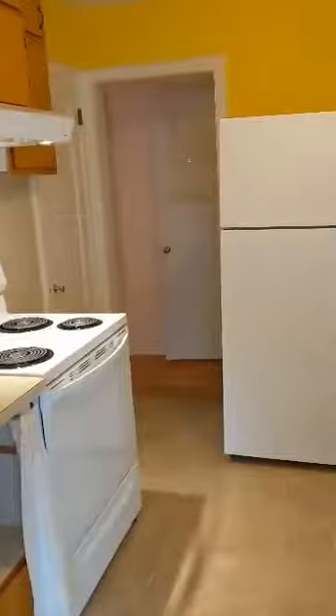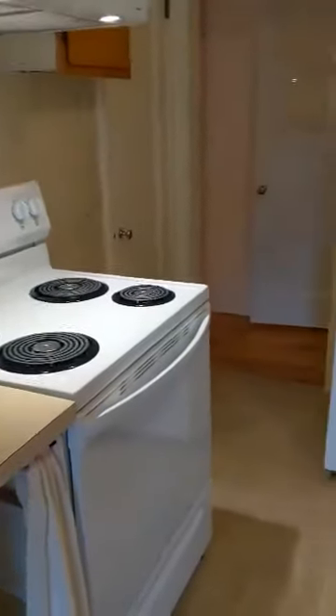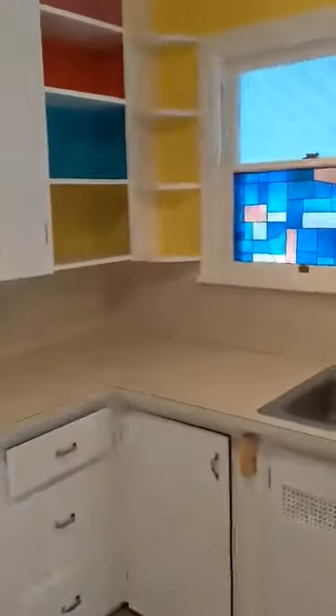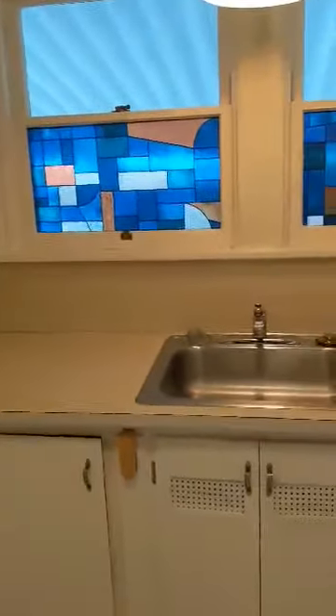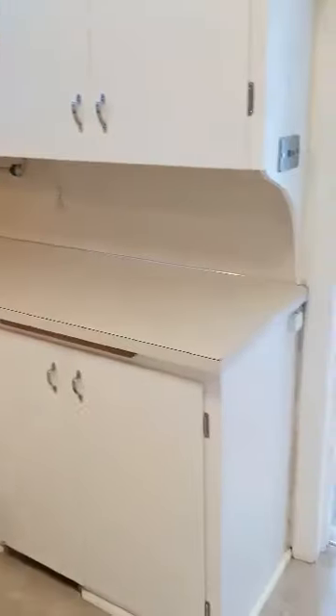Past the dining room we move on to the kitchen, which has a brand new range. And here we'll move on into the hallway.